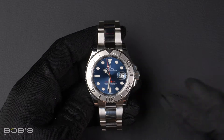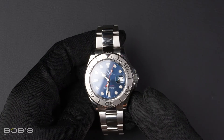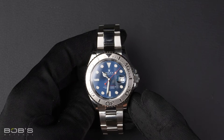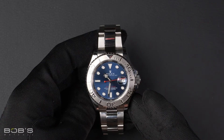Hello everybody, today at Bob's Watches we are introducing a pre-owned Rolex Yacht-Master 116622. This watch contains a random serial number indicating it was produced by Rolex in the year 2016.